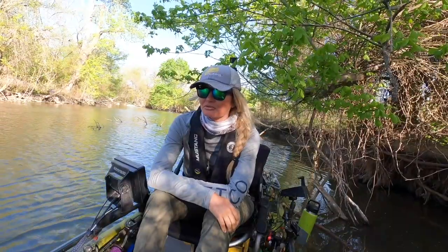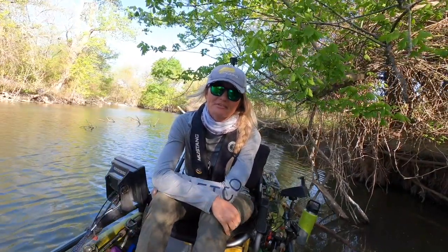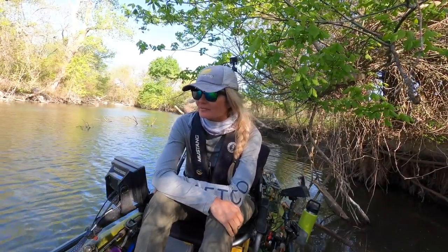Hey y'all, Christine Fisher here with Hobie Eyewear. Today I'm going to run you through my all-time top three favorite pairs of shades that they make and that I'm not leaving the house without on a big trip.